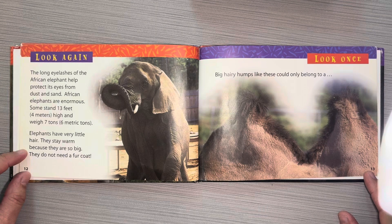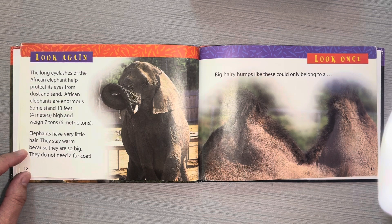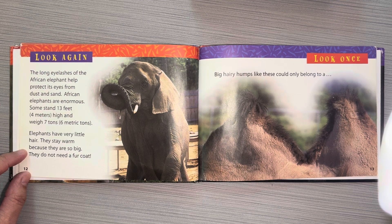The long eyelashes of the African elephant help protect its eyes from dust and sand. African elephants are enormous. Some stand 13 feet or 4 meters high and weigh 7 tons or 6 metric tons. Elephants have very little hair. They stay warm because they're so big — they do not need a fur coat.